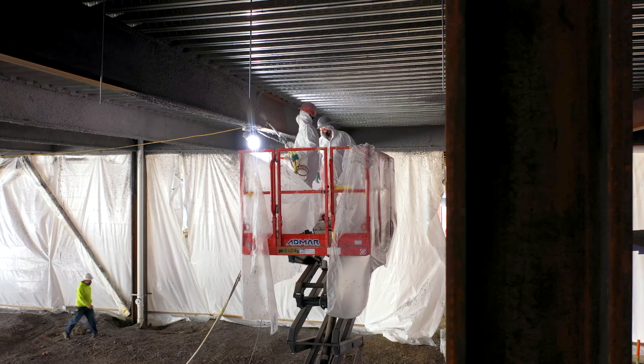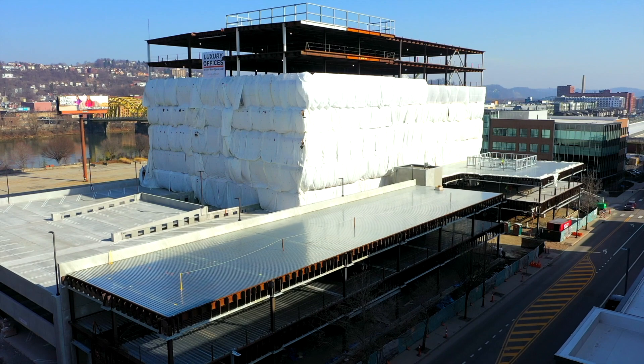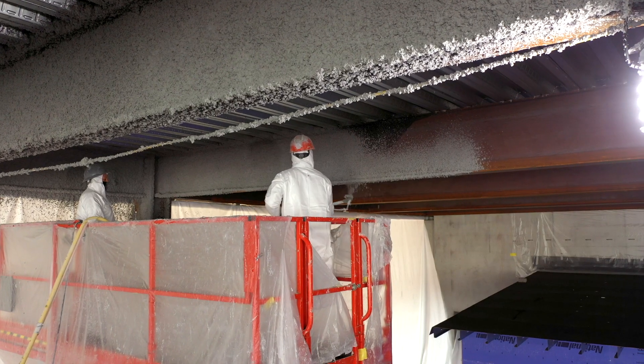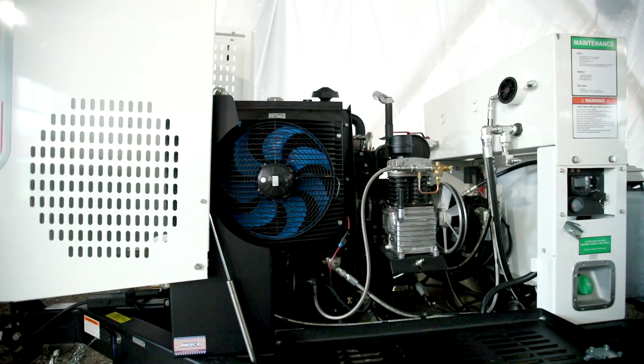It also allows us to pump very tall buildings — buildings in excess of 30 stories are well within the reach of this pump without any maintenance or operational concerns with the equipment.